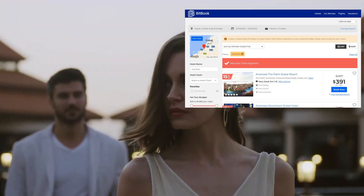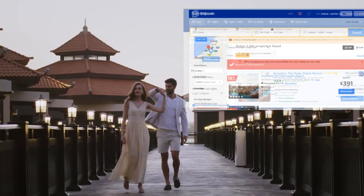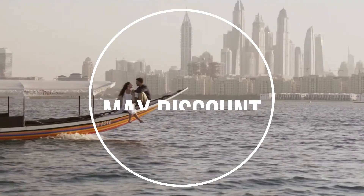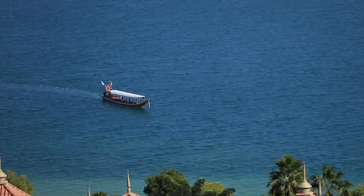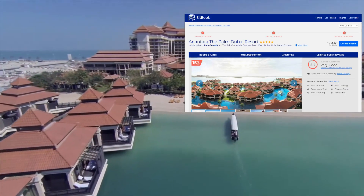When planning your visit, don't miss BitBook, a Booking.com partner offering fantastic rates with an extra cashback. Check out the Booking.com link with maximum discount in the description for price comparisons — using our links gives you approximately a 15% discount on your booking.